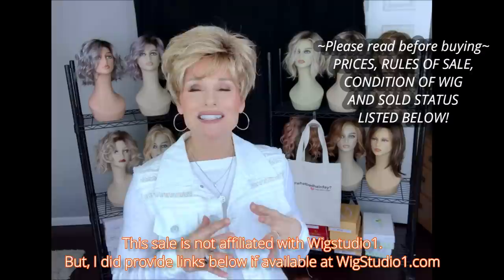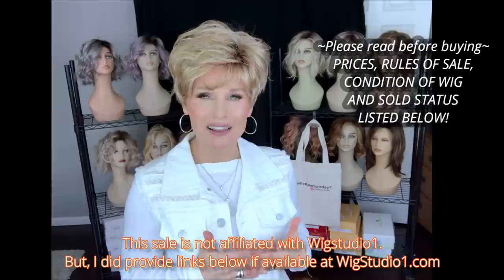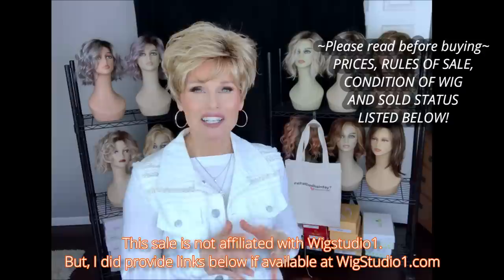I will also list the status of each style. When a style sells, I'll put sold out underneath in the description. So only contact me if you're interested in purchasing a style and please check the description below for availability before reaching out. I get a lot of emails every day, so to cut down on some of that, I'll put all that information below.